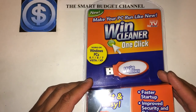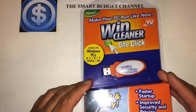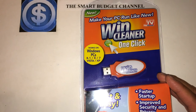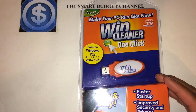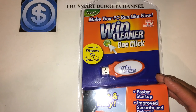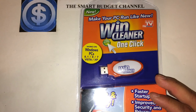I just saw these in the Dollar Tree today so I grabbed one. You're getting unlimited use for one computer for one year for a buck — I think that's a great deal. A lot of us on YouTube use computers for social media, doing videos, and setting everything up, so I think this is a great way to get your computer running fast again, like you just bought it from the manufacturer.